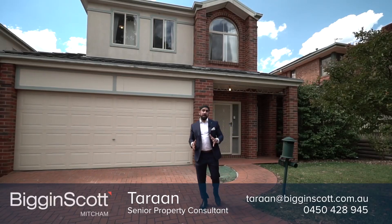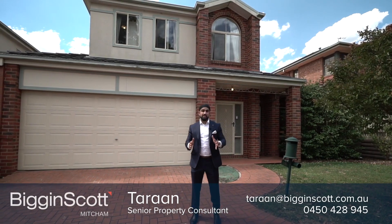Hey guys, Scott Mitchell here standing outside my newest listing in a private leafy Cottinglea Estate in Ringwood North. This three-bedroom, two-bathroom home is perfect for a family — let's have a look.